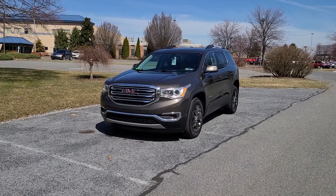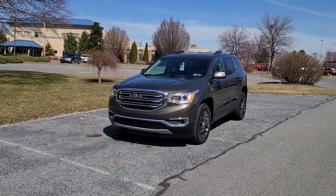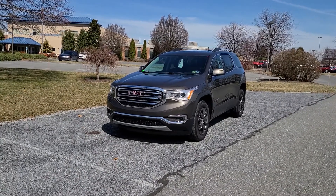I know you and Alex had been talking a little bit, but since he's off today I just wanted to get a little bit more info over to you and make sure that you're taken care of. So this one here is the 2019 Smoky Quartz SLT-1 that we have.